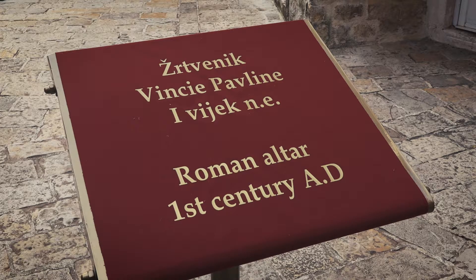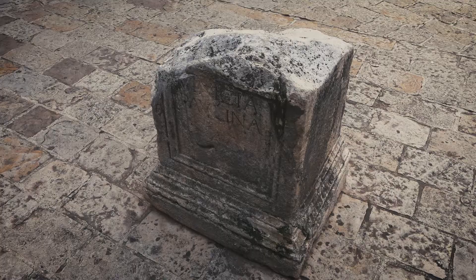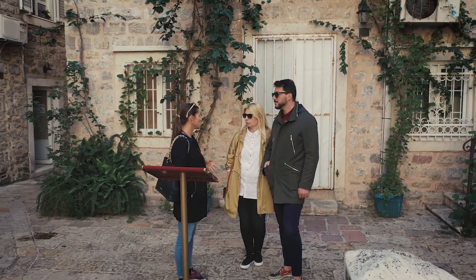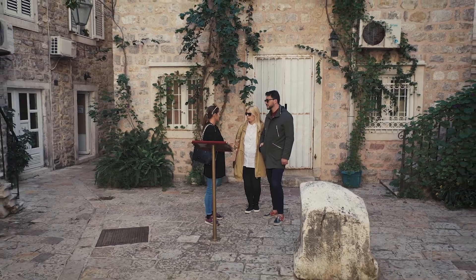On this square we can see a stone which is exactly from the Roman period — it was a Roman altar where people would bring gifts to a god as gratitude. For example, wine and olive oil — this is what they would bring on this altar.